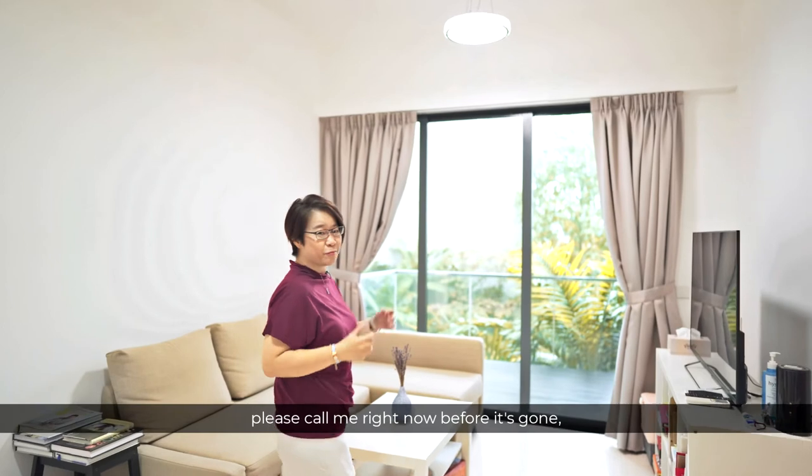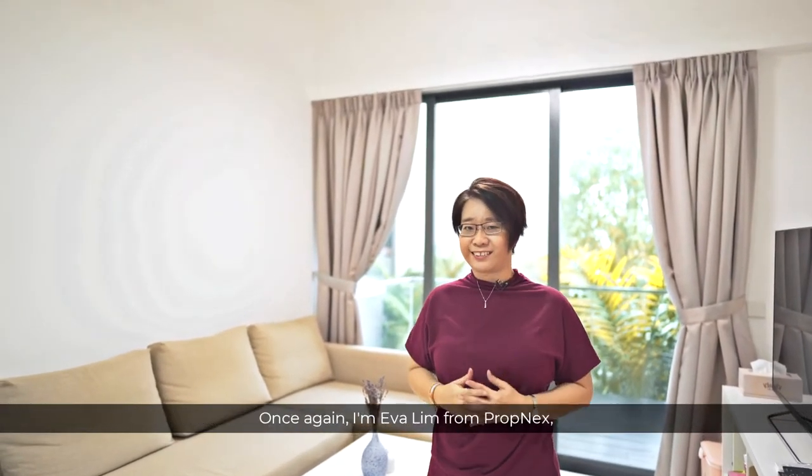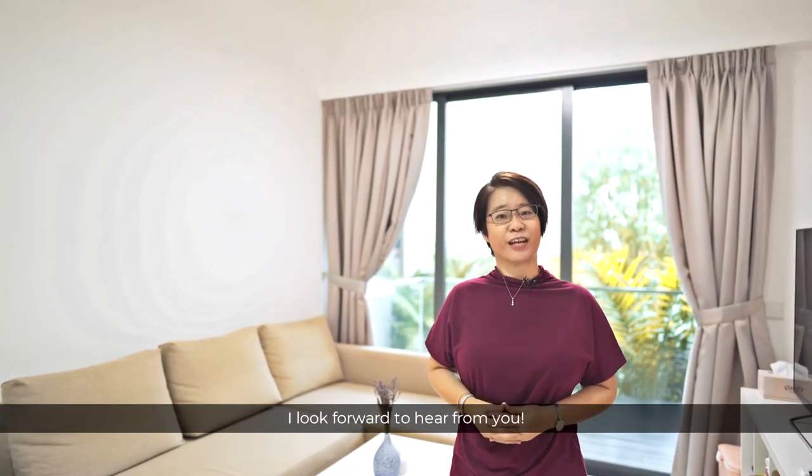If you'd like to find out more, please call me right now before it's gone, because this is one of the highly sought after units in the East. Once again, I'm Eva Lin from Propnext. I look forward to hearing from you.